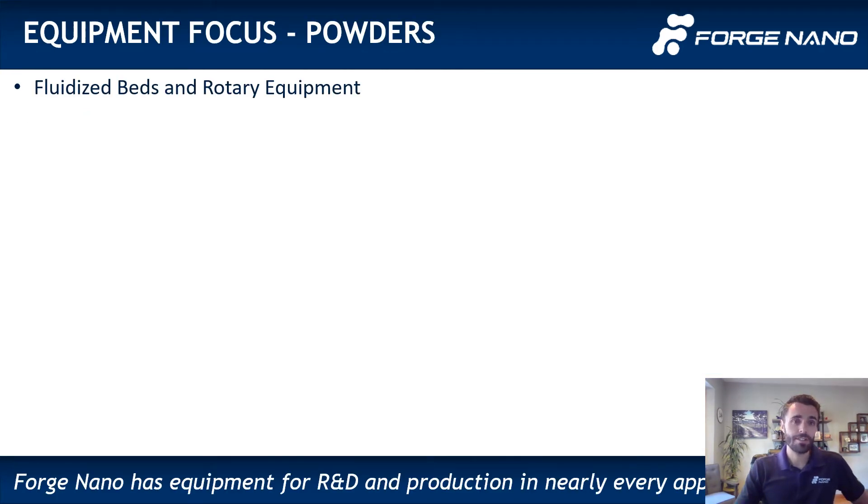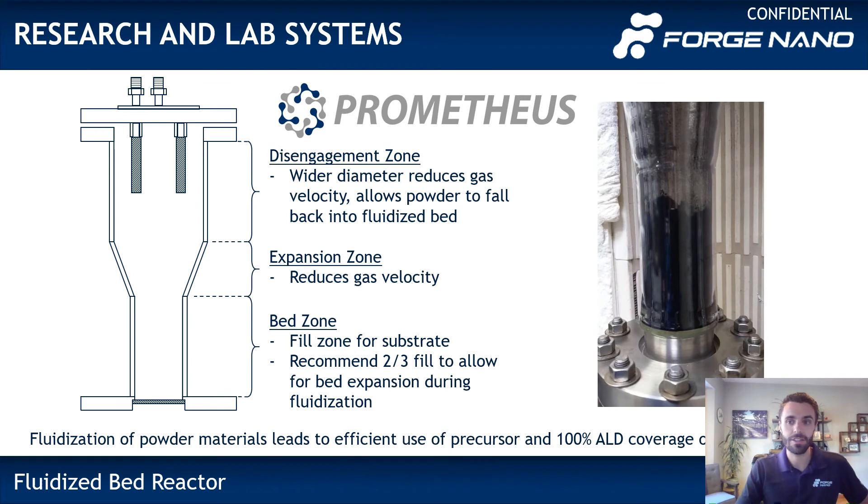Switching gears over to some of the equipment that makes it all possible. There's plenty of equipment to go over, but I'm just going to go over some of the powder-related equipment today, in which the R&D is done on fluidized beds, on rotary equipment, and even some of our scaling as well.